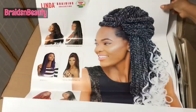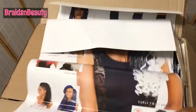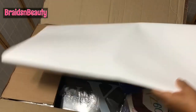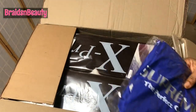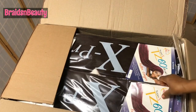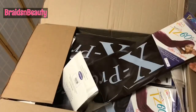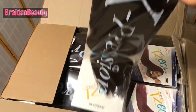I also got this poster — it's gonna help with making color decisions. And I also got an apron. I love their aprons. Now, this is what I am talking about!